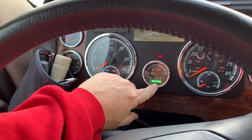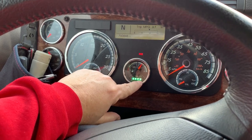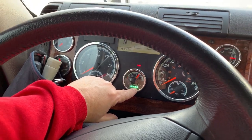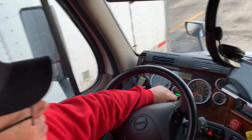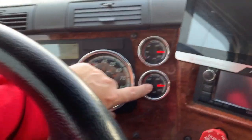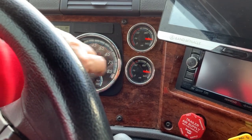This is the DEF gauge I was telling you about — it's all lit up like a Christmas tree right now. Those four bars show our DEF level, and usually every third time we fill up the truck we'll need DEF. Here are our air gauges showing 140 pounds on each system.